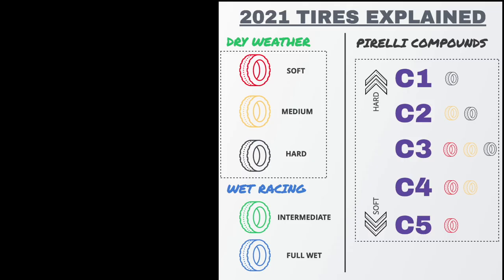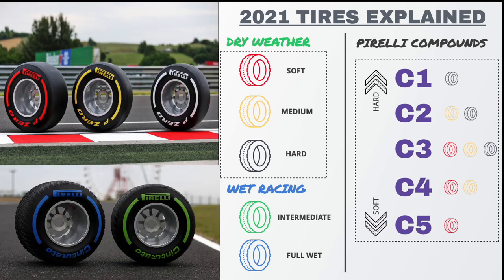There are five types of tires in Formula 1: three for dry weather racing and two for wet weather racing.